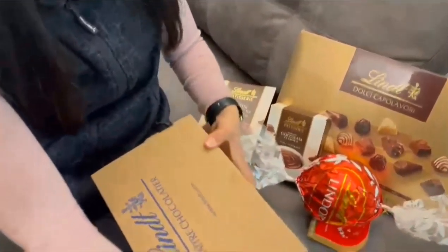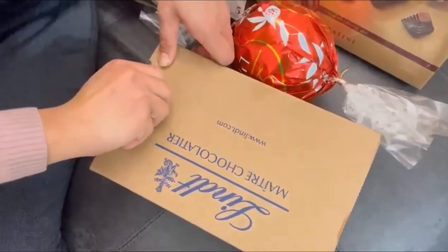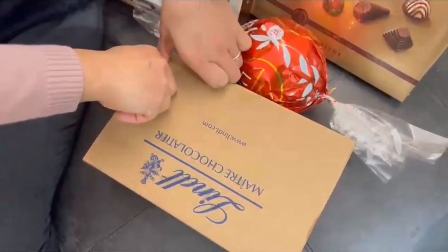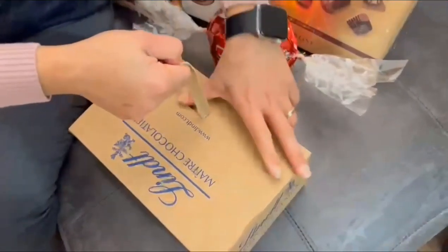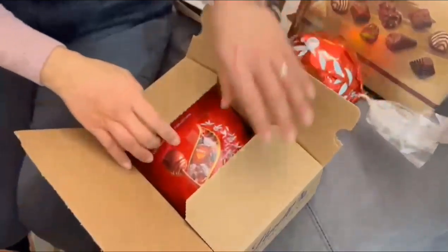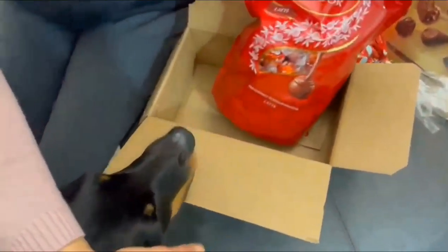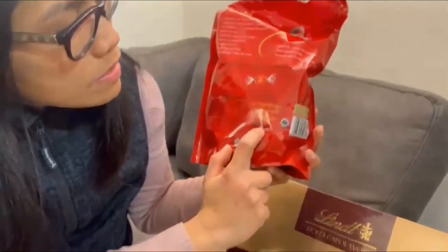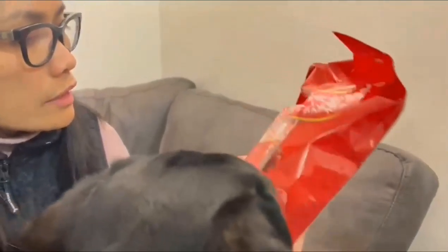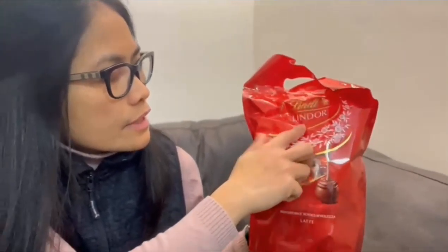I can open this one — I don't know how to open it. Maybe from here, like this. Oh, I don't know how to open it. Okay — it's another box of chocolate inside! This is one kilo of chocolate — milk chocolate. Latte means milk, so it's milk chocolate. It's only Lindt.